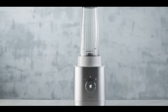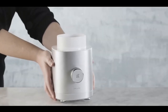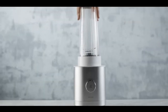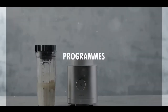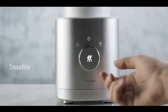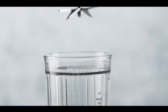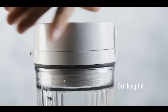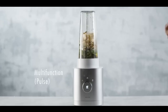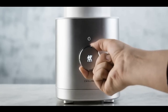Safety is also a key concern, and this blender doesn't disappoint. It features an inbuilt safety mechanism that ensures the device will only operate when the lid is securely fastened — a significant advantage for those who prioritize safe and straightforward kitchen practices. Users commend its ease of use, consistent blending results, and the convenience of its removable, dishwasher-safe parts. What truly sets the Zwilling Infinegi apart is its modern, streamlined design — its sleek silhouette and sophisticated finish will complement any kitchen decor. If you're in search of a blender that combines efficiency, safety and style, look no further.